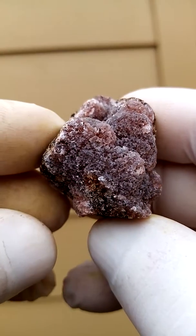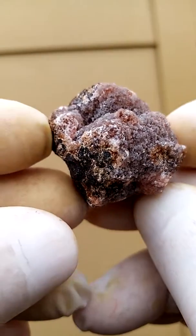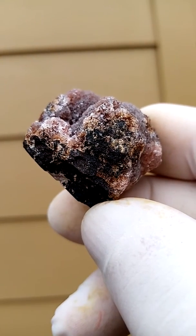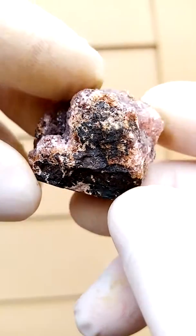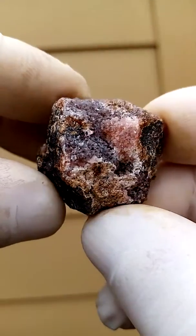Tiny bit of damage, but a nice color sitting on this black matrix, giving a lovely contrast. I'm going to zoom in on the cross-section to see if we can see some formation.